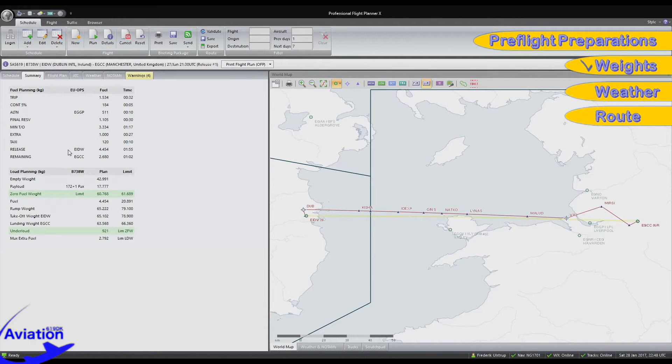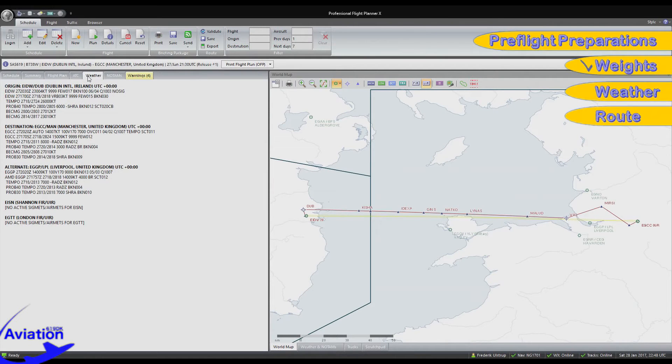Fuel is 4.5 tons, resulting in a ramp weight of 65.2 tons. Retracting taxi fuel gives us a takeoff weight of 65.1 tons, well below the limitation of 78.9. Retracting trip fuel from the takeoff weight gives an estimated landing weight of 63.6 tons, again below the limit of 66.4. We can additionally bring 921 kilograms of payload before hitting the maximum zero fuel weight, or another 2792 kilograms of fuel before being limited by landing weight. Moving on to weather — origin Dublin, EIDW, winds 230 at 4 knots, visibility clear, few clouds at 1700 feet, broken at flight level 100, temperature 6, dew point 4, QNH 1003. Destination Manchester EGCC, winds 140 at 7 knots variable between 100 and 170, visibility 7 km, overcast 1100 feet, temperature 4, dew point 2, QNH 1007, temporary scattered 1100 feet.